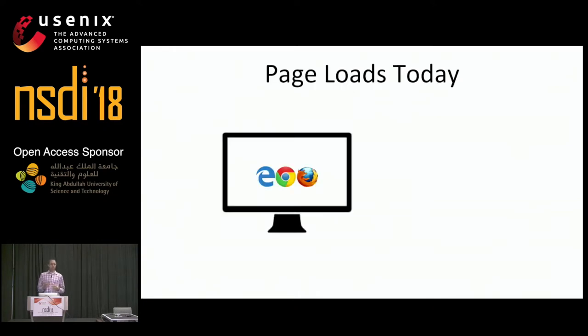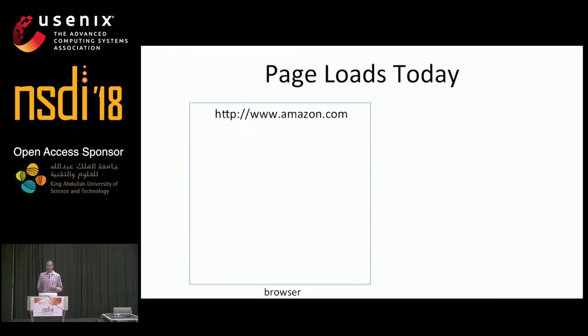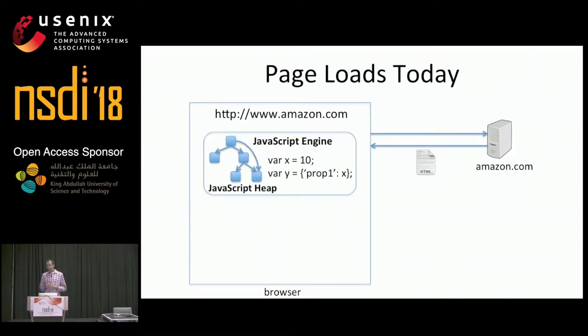To load a page, a client first types a URL into her browser — let's say Amazon.com — and the browser will then issue an HTTP request for the page's top-level HTML, which it'll send to the Amazon front-end server. That server will then respond with the corresponding HTML, which the browser will process using its internal components: the JavaScript engine and the rendering engine. The JavaScript engine contains the JavaScript heap, which stores the state necessary for basic JavaScript computation.